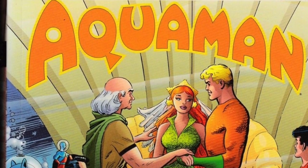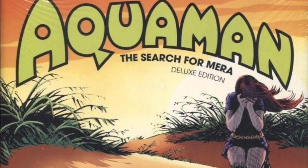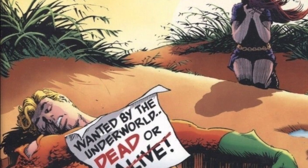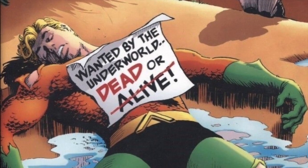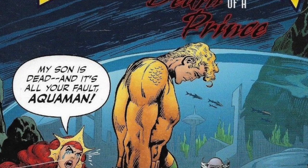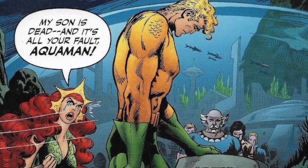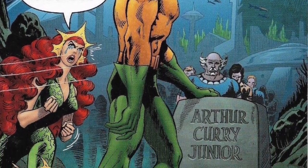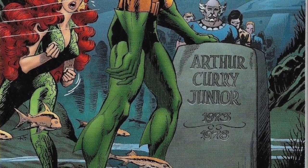Fast forward to 2018, and with the recent release of the Search for Mera Deluxe hardcover, we go back and fill that gap with issues 40 to 48. However, we are still missing 49 to 56, because the next trade available of that volume one is Death of a Prince, which is very out of print. I think it's the rarest book to get for the character. This collects issues 57 to 63, as well as some other materials from Adventure Comics. So that, in a nutshell, is the first Aquaman volume. We are missing a chunk out of those 63 issues. That first volume ran from February 1962 to September 1978.